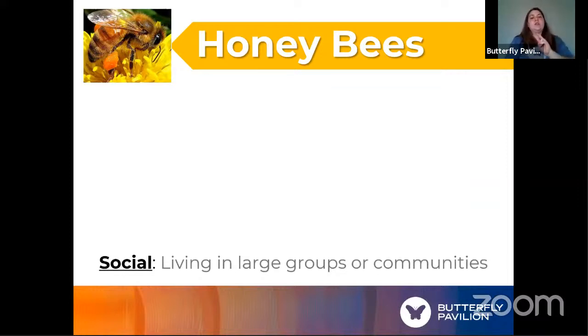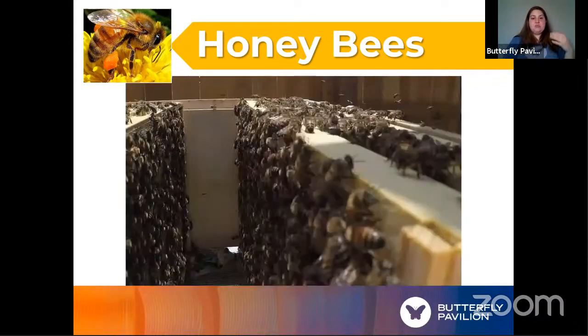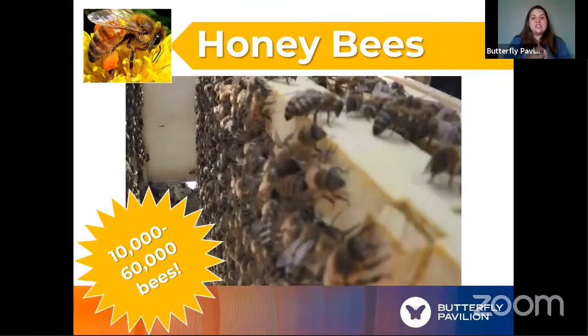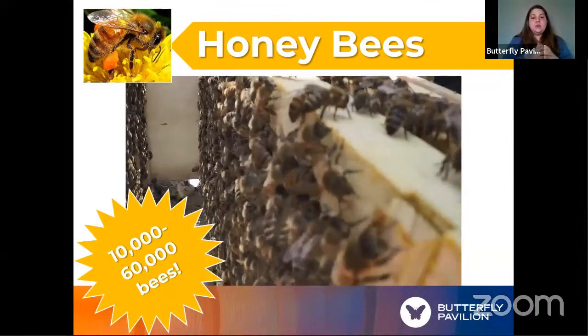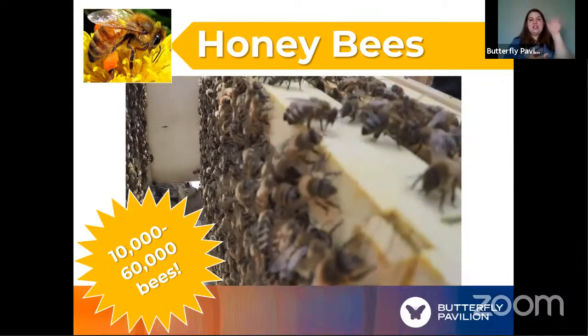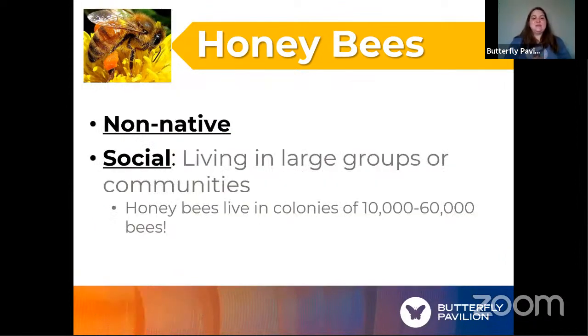We're also going to think about whether honeybees are social or non-social. Social just means they like to live in large groups or communities together. How many of you feel like you like to be around a lot of friends? That means you might be kind of social like a honeybee. Honeybees definitely like to live in large groups — sometimes in hives of up to 10,000 or even 60,000 bees. Maybe if you felt a little social, you're not quite as social as a honeybee!